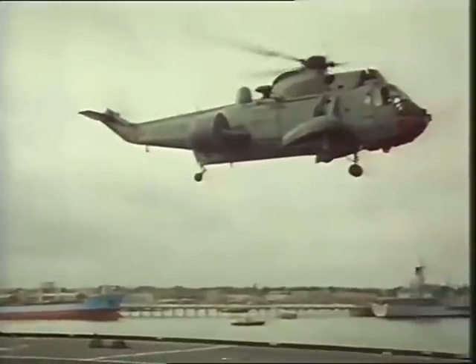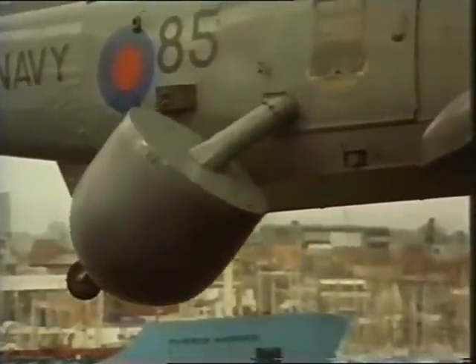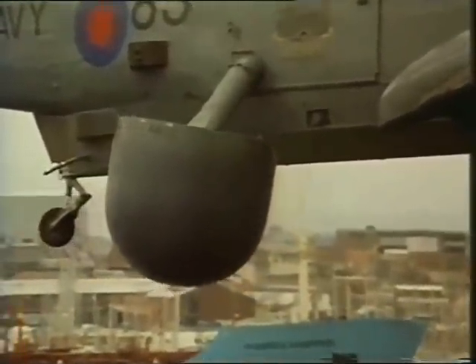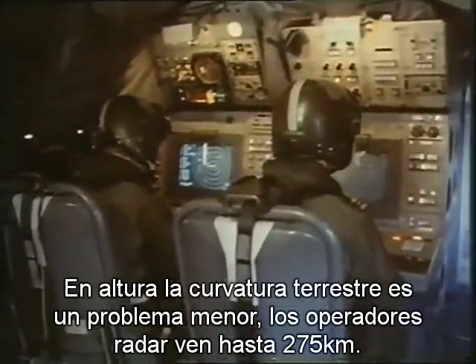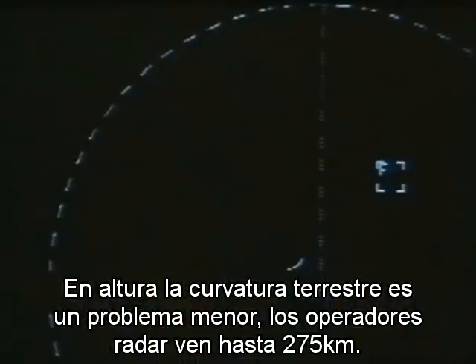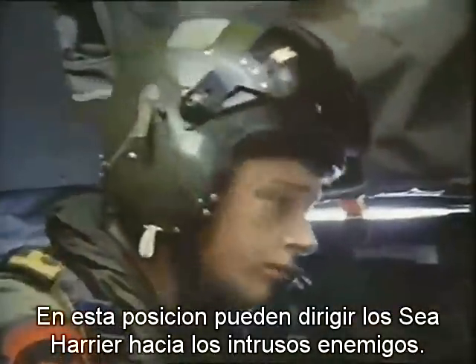Once the helicopter is airborne, the radar scanner is swung down to give a full 360-degree coverage. The helicopter then climbs to several thousand feet above the task force. At this height, Earth curvature is much less of a problem than at sea level. The two observers can see up to 150 miles from the task force, and can control and direct their Sea Harriers out to intercept enemy intruders.